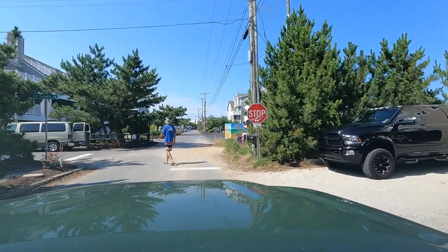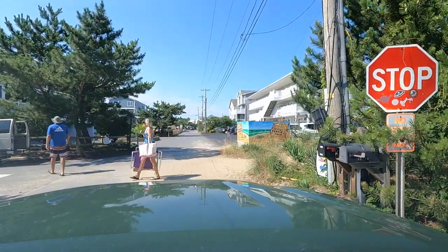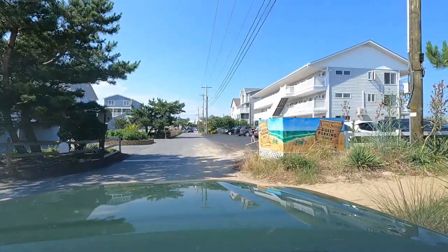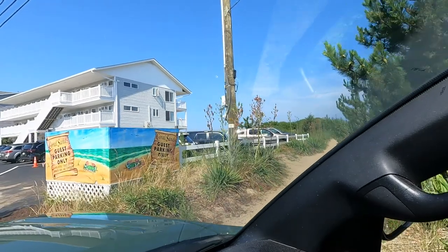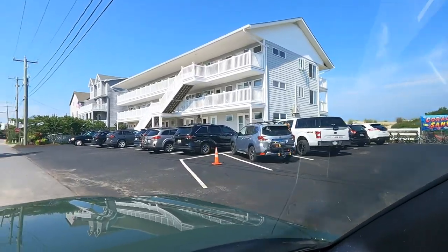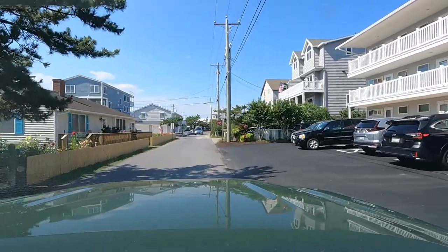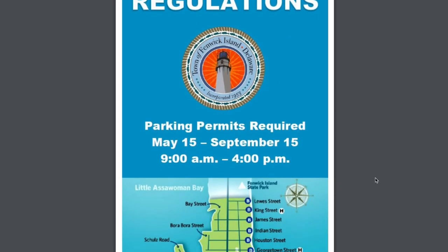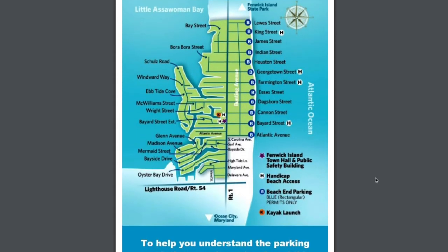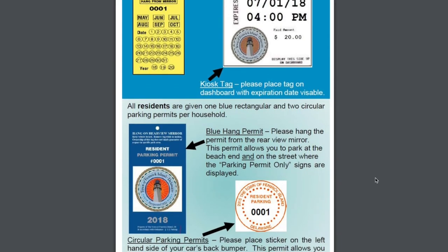So we're cruising down Bunting Avenue, which runs all the way up north to the end of the town limits. Right here at the stop sign, you'll see some public access to the beaches, which is nice — it is a lifeguarded beach. A big thing in Fenwick is parking. You do need to get a parking pass, which you can get at the local police station or online. They have a great brochure that explains all about parking. If you're a resident, they'll have parking passes, and of course you can get a non-resident pass too, say if you're doing a vacation rental.